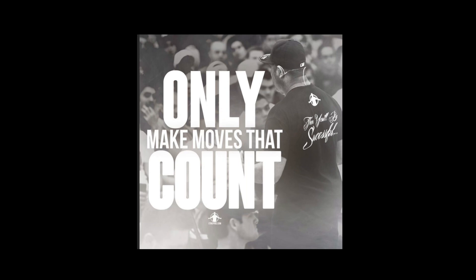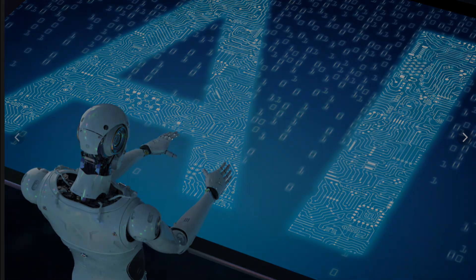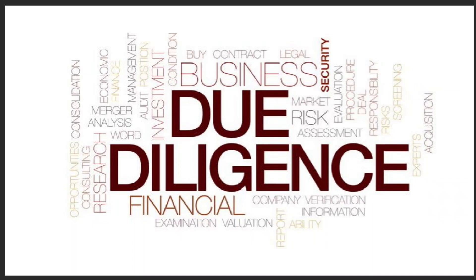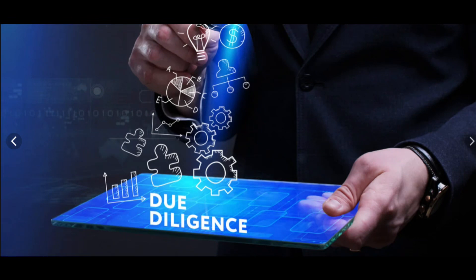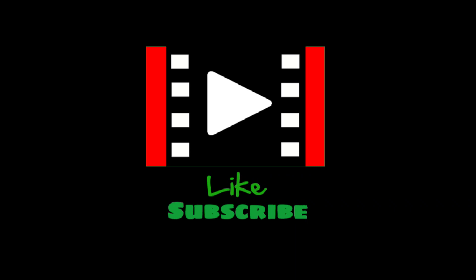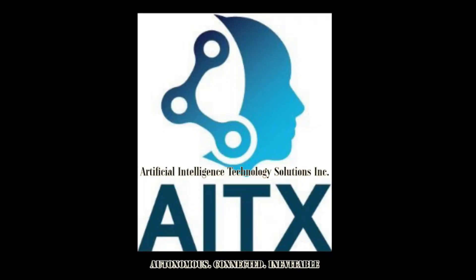Before we end this video, I'd like to make this disclosure: I am not a robot. I am an investor of AITX — a proud one. And I am not a financial advisor either, so this is not financial advice. It's an invitation to check the company as part of your due diligence and help you understand what this investment is all about. Thank you for your time. Hope you have a wonderful day and see you on our next video. Please subscribe, like, share, and hit the bell button so you will be notified. Enjoy your day.